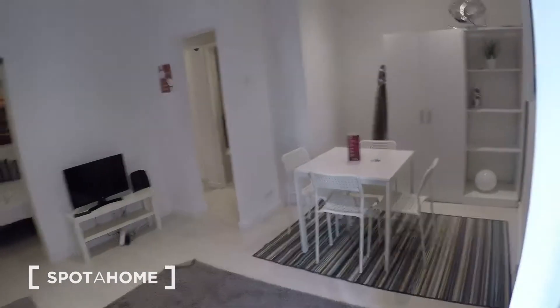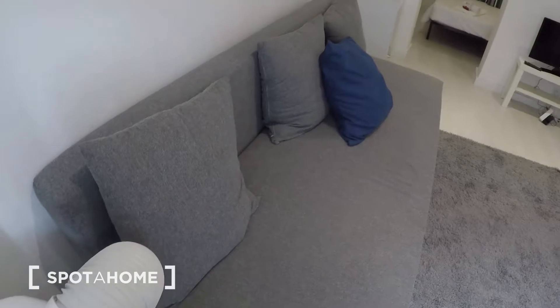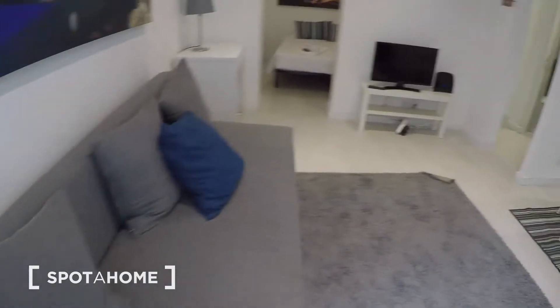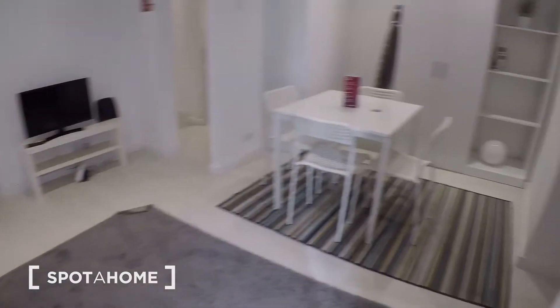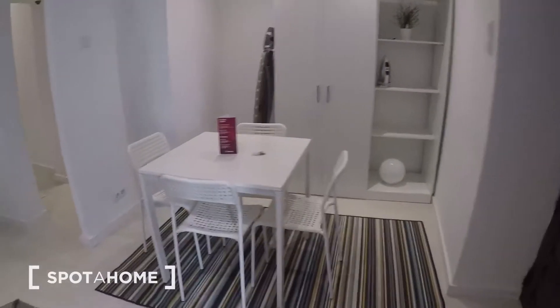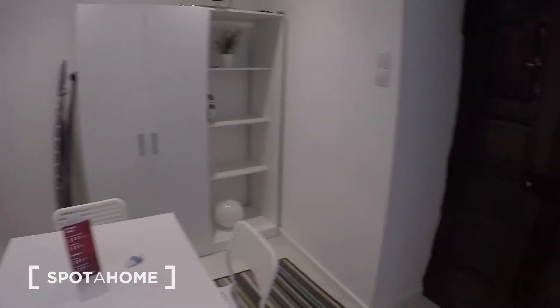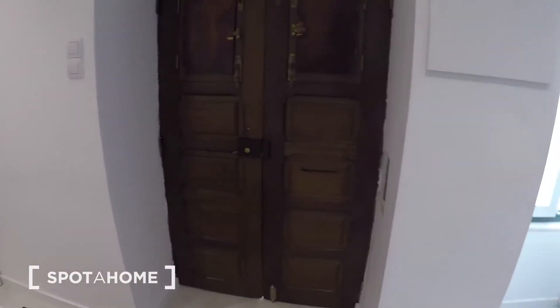Let me show you this house. I'm going to start with the living room. There is your TV, this is your couch, here you have a table with four seats, and there you have some space for storage. You have individual AC units. This is your entrance — so you enter and this is the first view of the house.